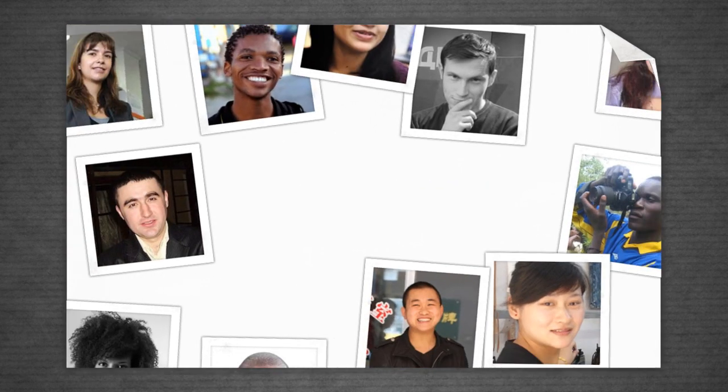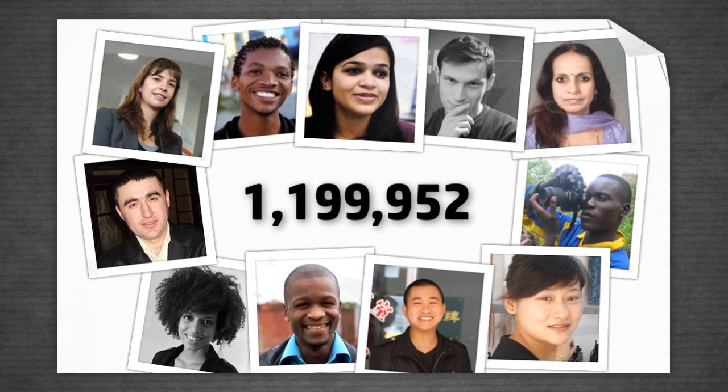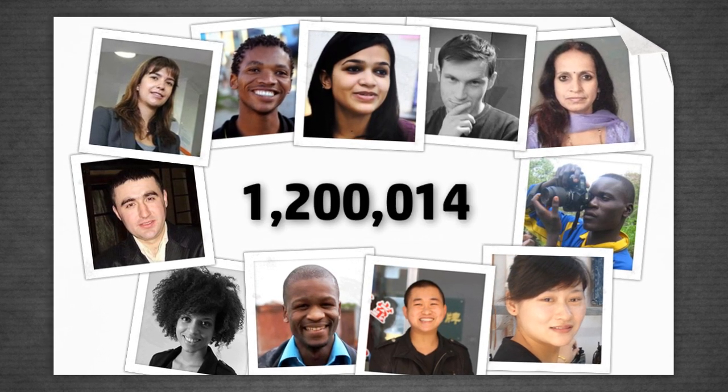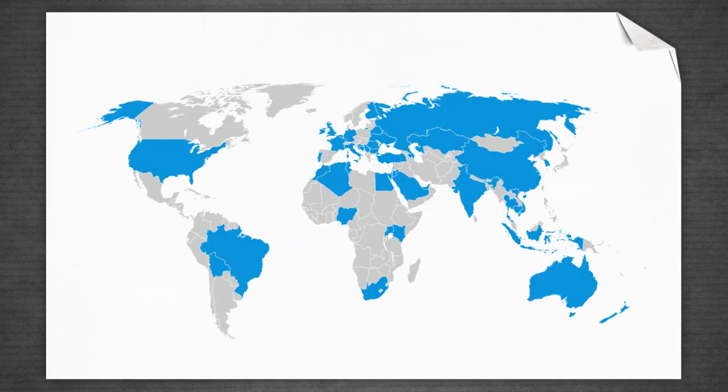We train entrepreneurs like you in IT and business skills. Since its start, the program has reached over 1.2 million people with face-to-face training and online activities in 49 countries.